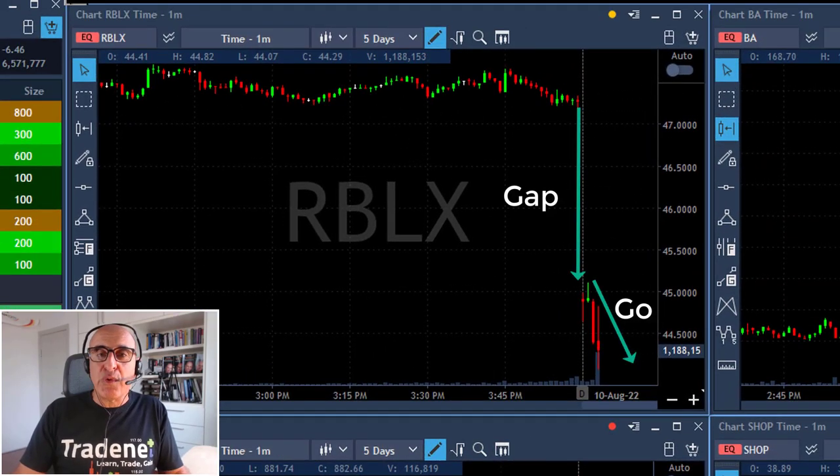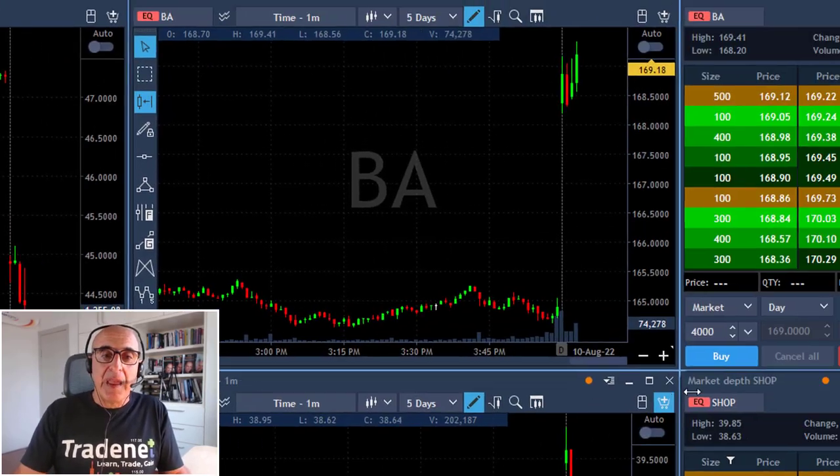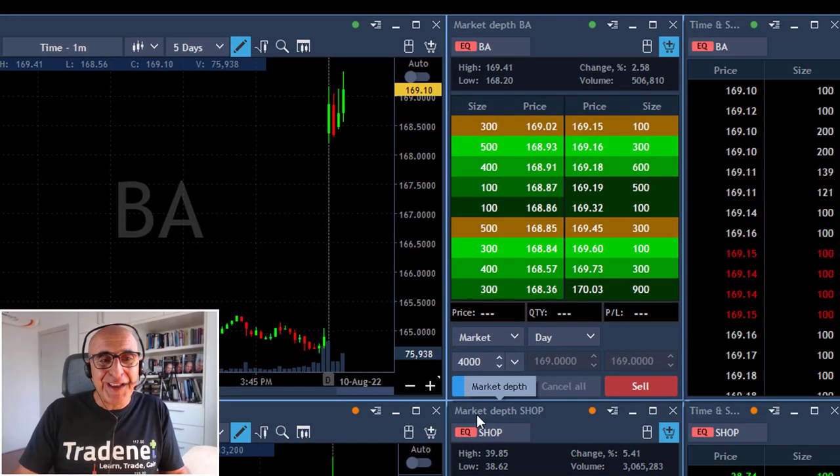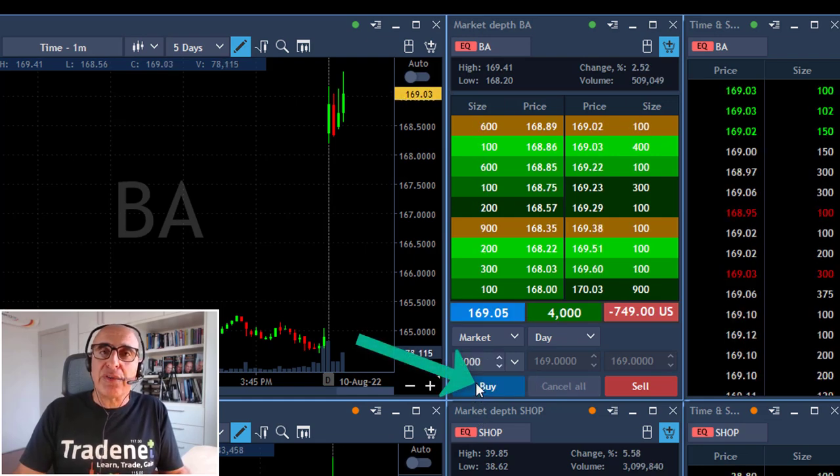This should be expected when you have a gap of more than 3% — you expect a gap and go. Now I'm looking for a long in Boeing. I just missed it and I'm buying here at a small pullback, 4,000 shares.